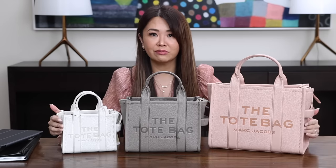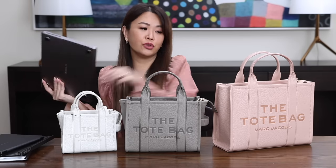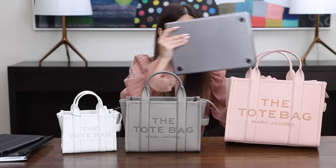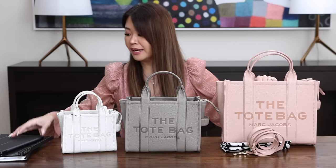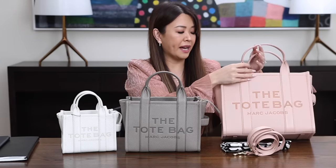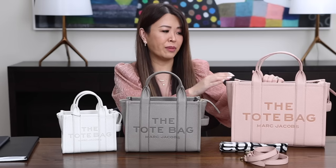I would say the micro, mini, and medium are probably the most popular sizes. The medium makes a great work bag and absolutely does fit a 13-inch laptop, no problem — as you can see when I take out the dust bag and strap. It also fits folders if you're using it for work. I'm not going to do a full 'what fits inside' because obviously whatever fits in the micro fits in the mini and medium and so forth. The key question was whether it fits a 13-inch laptop — and it does.